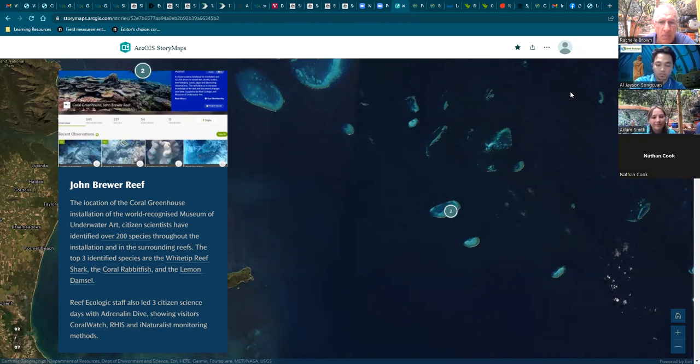iNaturalist helped identify it as a threadfin. Since then, we've been going out fairly regularly with tourism operators such as Adrenaline, encouraging the community to photograph fish, coral, mollusks, and sharks. Today there have been 651 observations of over 268 species, and around 70 people have been involved as observers and identifiers. The top three species observed have been the white-tipped reef shark, the staghorn damsel, and the painted sweetlip.